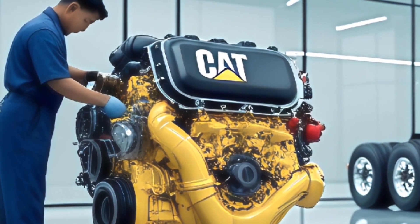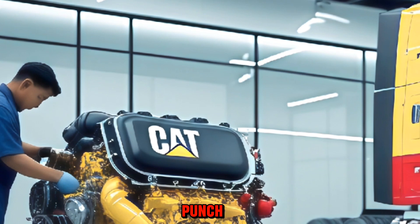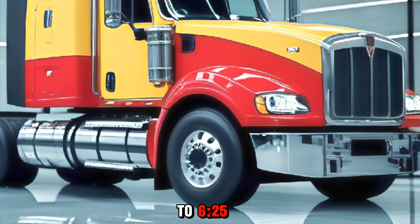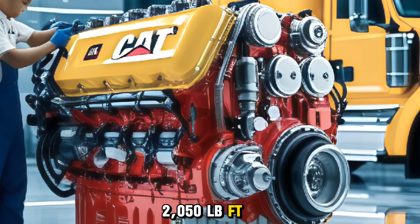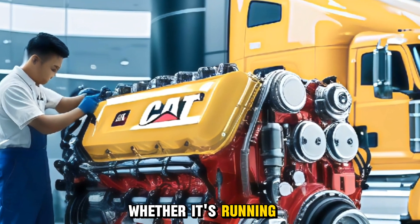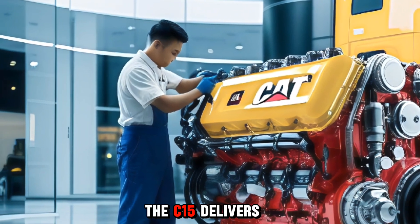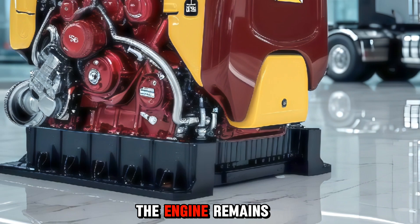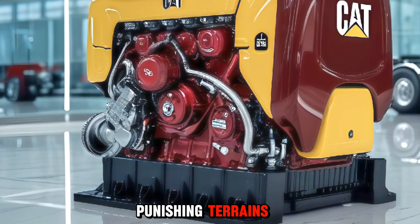Let's talk power. The 2026 CAT C15 still carries that unmistakable punch, with horsepower options ranging from 435 to 625 and torque ratings that can exceed 2050 lb-ft. It's built for serious hauling and long hauls. Whether it's running freight across the country or powering a piece of industrial equipment, the C15 delivers non-stop performance without breaking a sweat. The engine remains a workhorse, capable of handling extreme loads and punishing terrains.